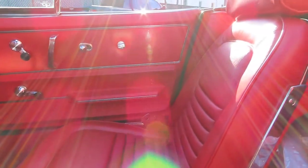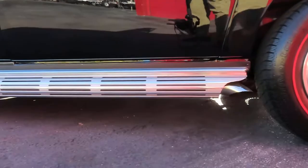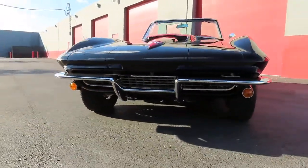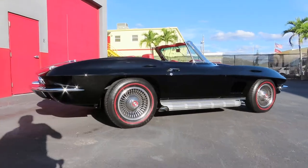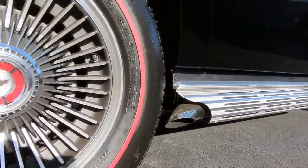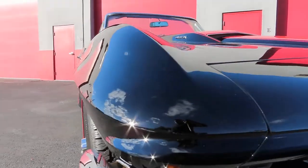The classic combo of black and red — I think it's still one of the most outstanding combinations you can have on cars in general, but especially on a classic like this one. The black and red really looks amazing.